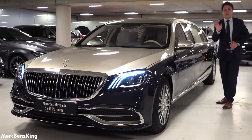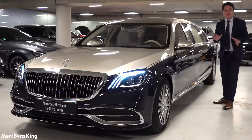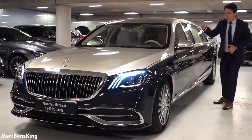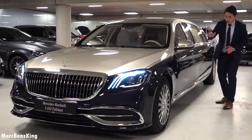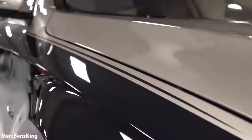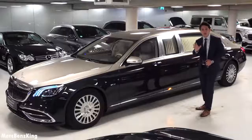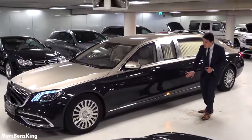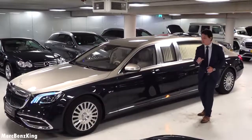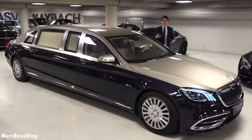It is a limited edition because it has the pencil line which divides the two-tone exterior color. The upper color is called aragonite silver and the lower part the entrance seat blue. Amazing color combination. And because this Pullman is so long, 6.5 meters, it has this warning signal on the side which is part of the regulation for vehicles over 6 meters, as we saw from my previous videos.